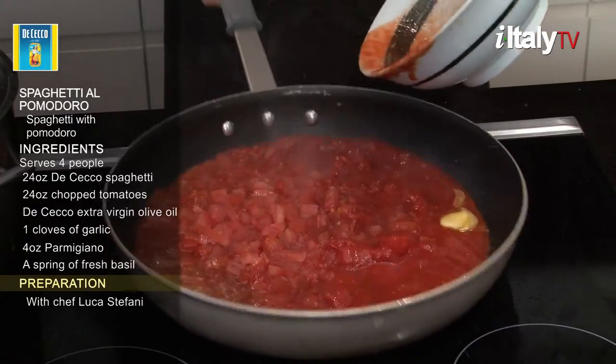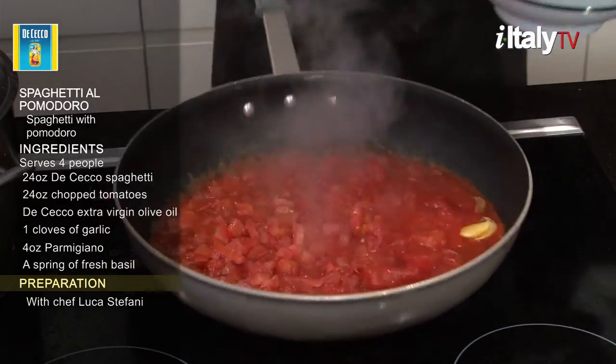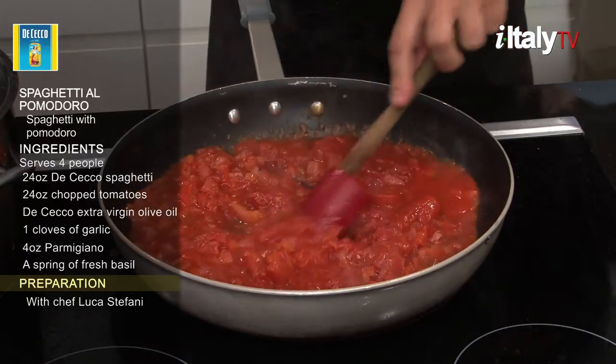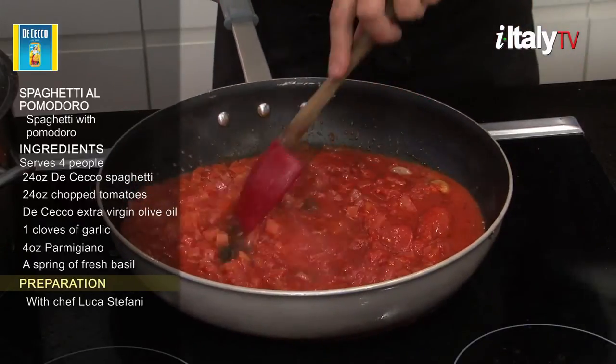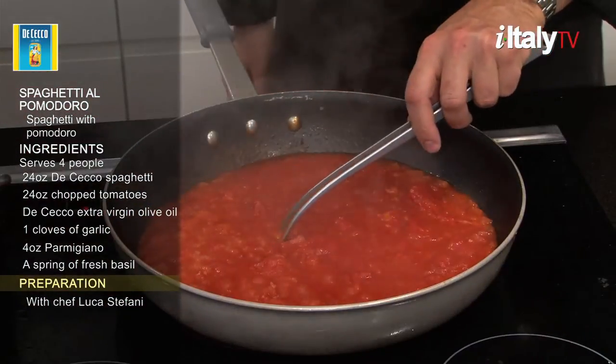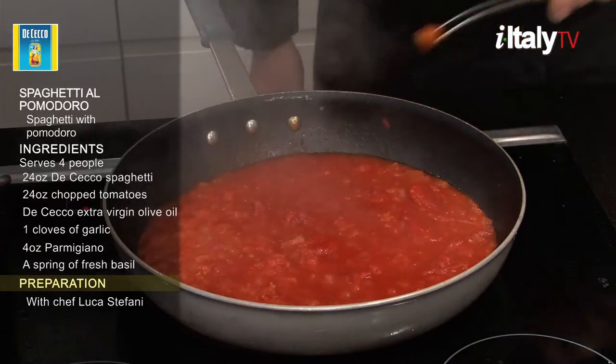We recommend buying fresh tomatoes and chopping them yourself. Cook over a high flame for about 15 minutes. Remember to remove the garlic when it is golden.